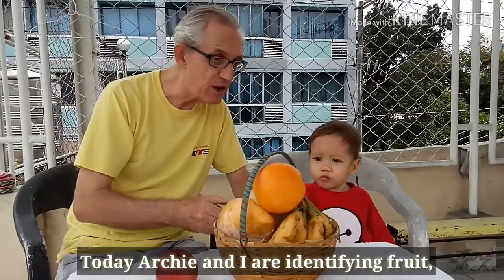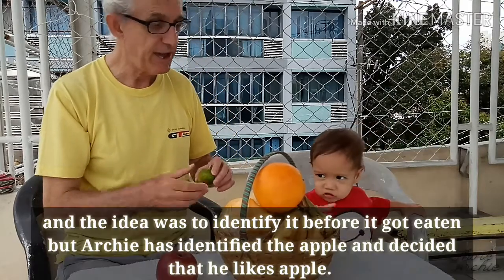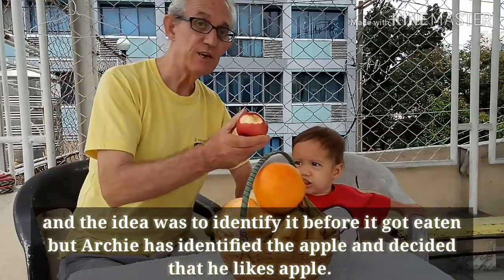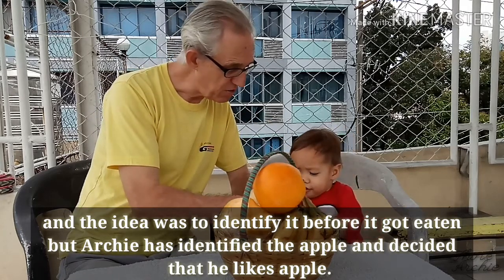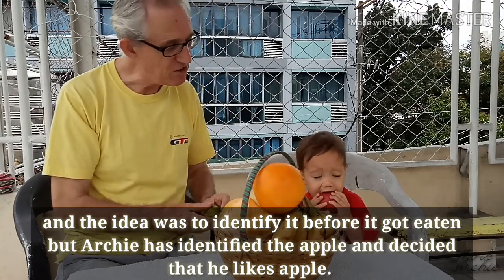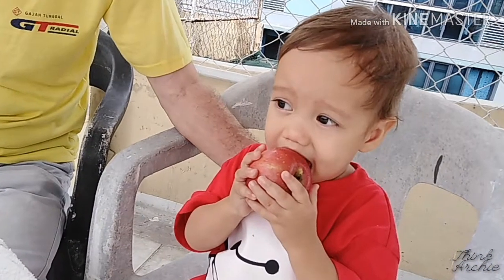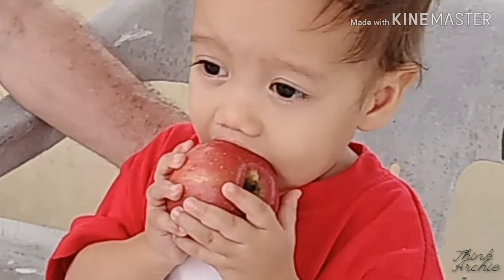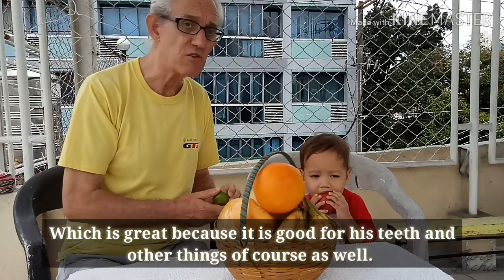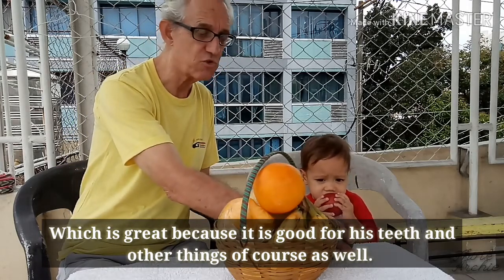Today Archie and I are identifying fruit. The idea was to identify it before it got eaten, but Archie has identified it and decided that he liked it, which is great because they are very good for teeth and other things of course as well.